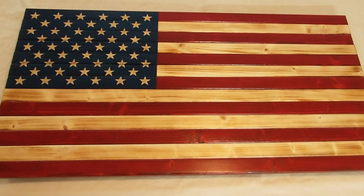Next we have Brian Burrows. This is a three-quarter inch thick by 19 and a half by 37 inch pine, and he freehand carved the stars. I think he did a fantastic job — the flags are very very popular. Great job Brian, hope you're selling some of those.